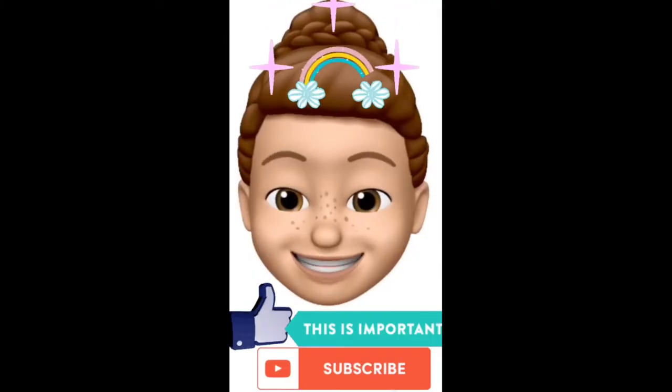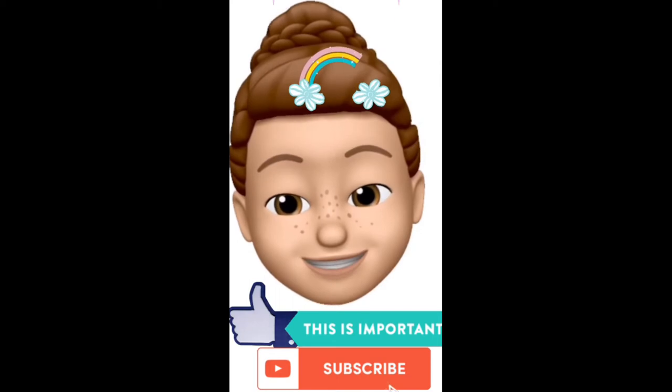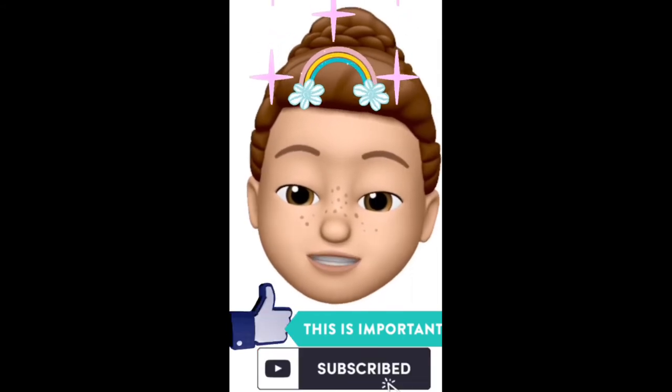Hey, kids. If you like this video, please push the like button. If you like this channel and you would like to see more videos like this one, please push subscribe. Thanks!